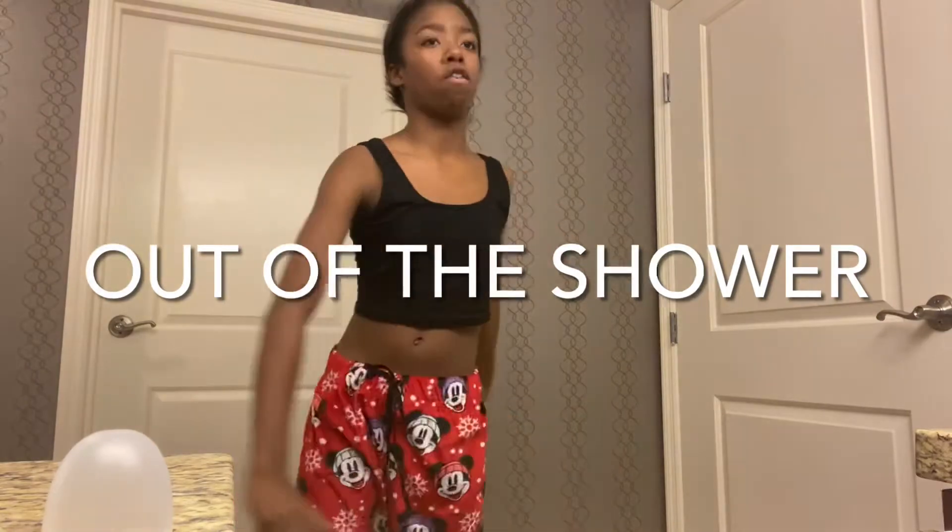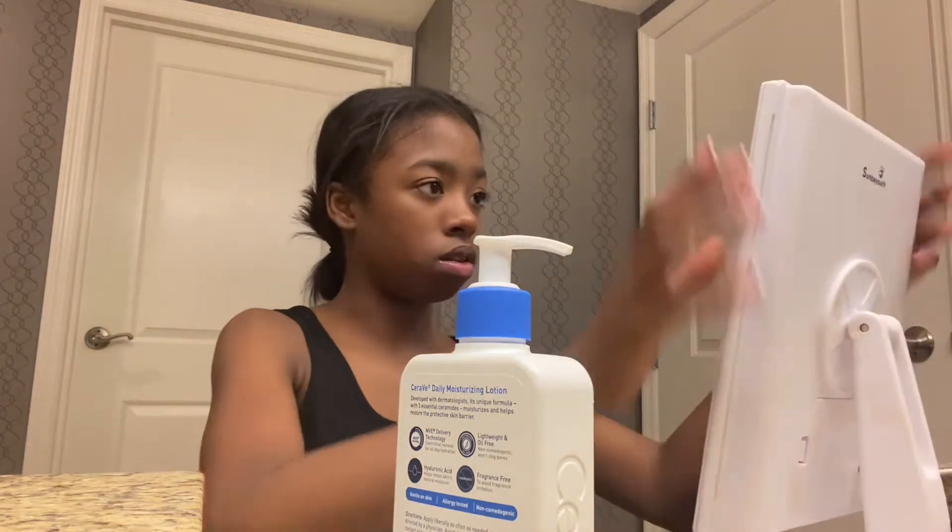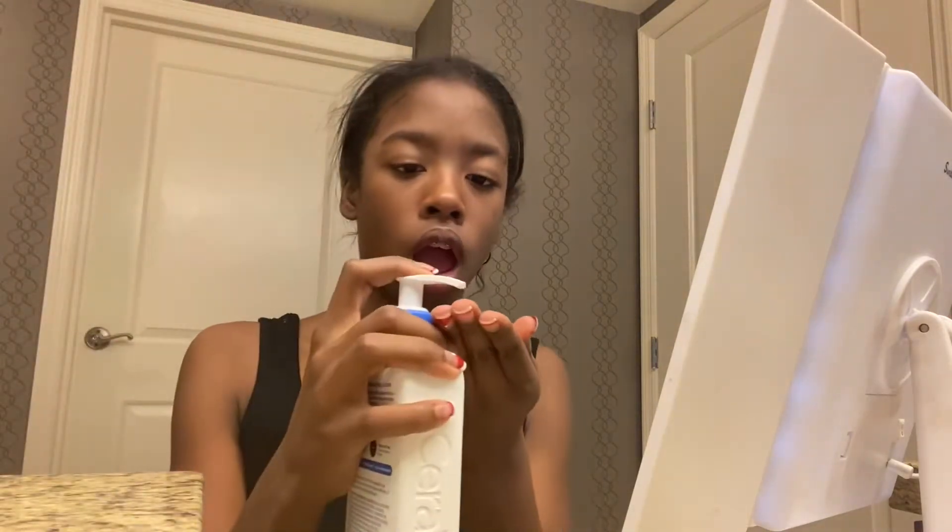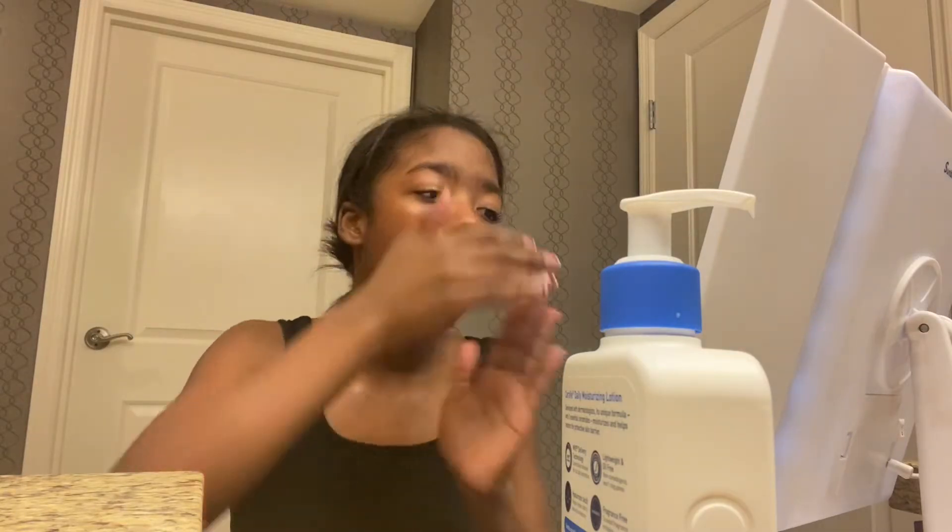I just got out of the shower. I'm going to be using my daily moisturizer lotion from CeraVe. It's only like 6 o'clock, so New Year's isn't happening for a while — it's not even close to being 12. I'll probably check in with you guys in about an hour after I'm done with this.